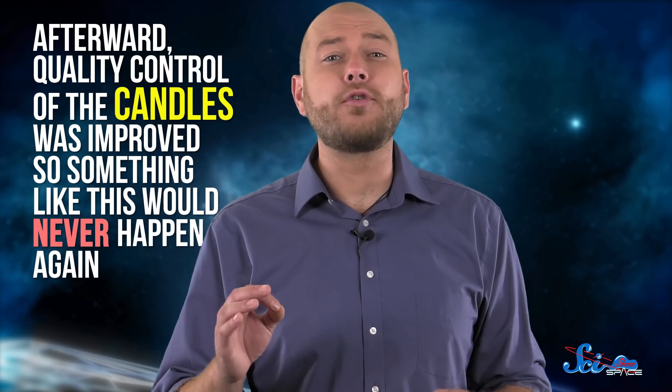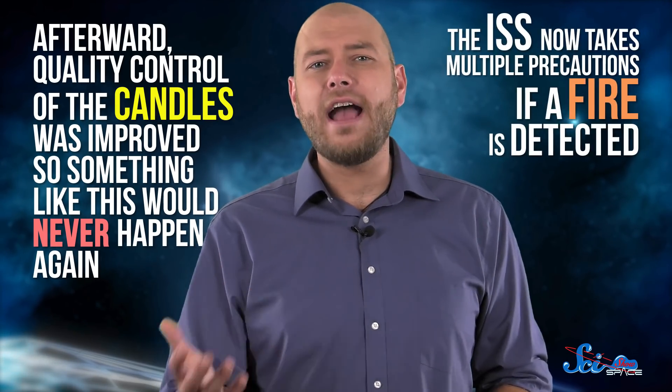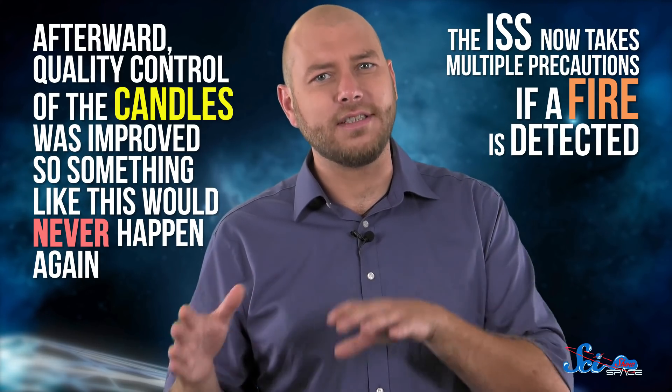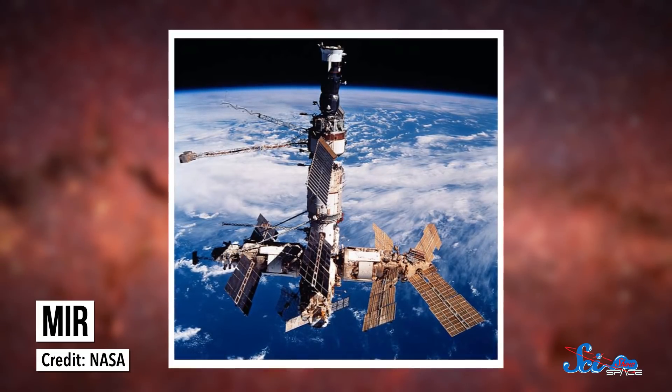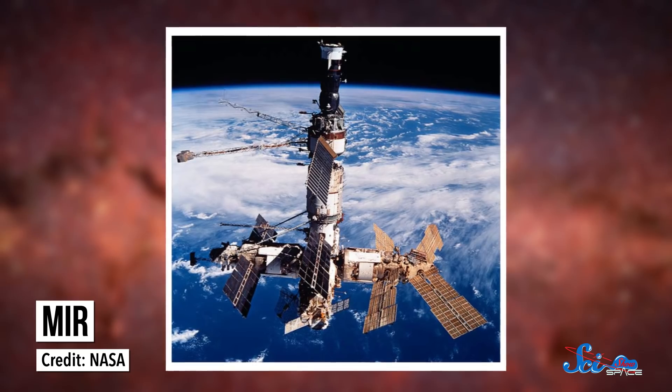Afterward, quality control of the candles was improved, so something like this would never happen again. And the ISS now takes multiple precautions if a fire is detected, like cutting power and venting the oxygen in that area. Finally, after fifteen years of triumph and chaos, Mir was sent back to Earth in 2001, where it cannonballed into the Pacific Ocean. Even though it had its rough days, Mir was only designed to fly for five years, so it's pretty impressive that it lasted as long as it did. It outlived the Soviet Union and stuck around long enough to see the ISS succeed. And a lot of the reason the ISS is so successful today is because of the lessons learned on Mir. So even though we might sometimes poke fun at that orbiting struggle bus, it also set records, housed countless experiments, and changed the way we live in space today.